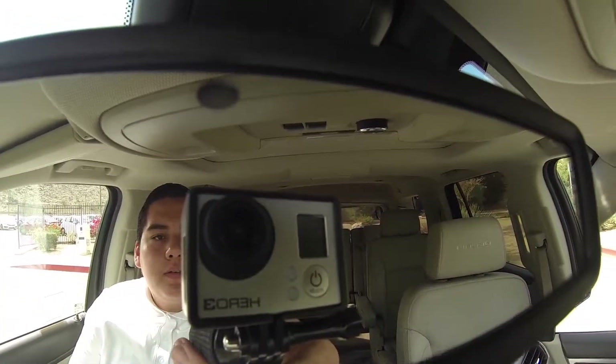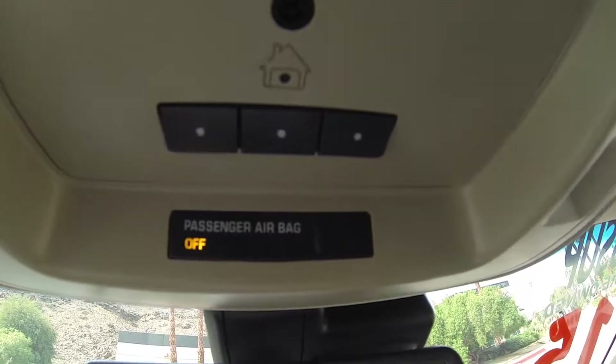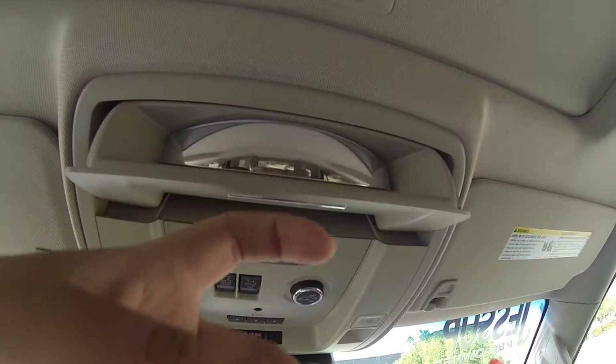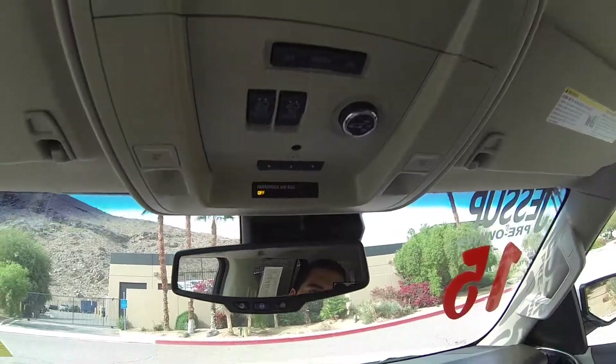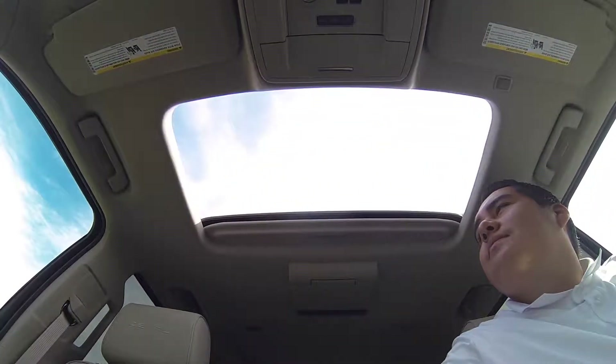Headphones for the rear DVD player. Dual USB charging ports, a 12-volt charging port, and an SD and AUX port. This does have a wireless charging port — refer to the owner's manual for that. Auto-dimming rearview mirror.